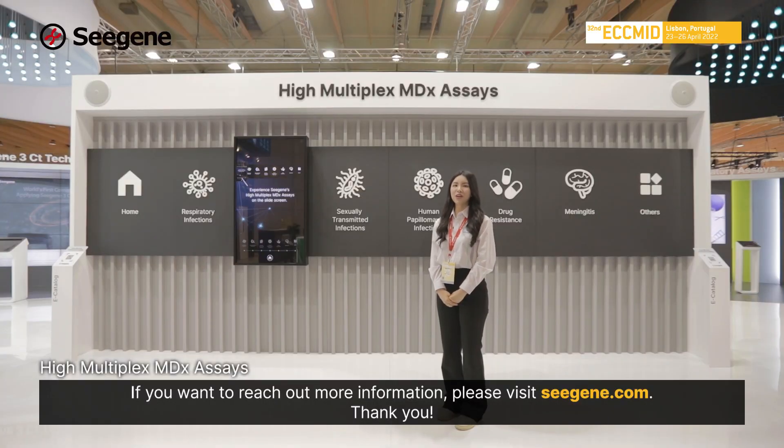If you want to reach out for more information, please visit CGen.com. Thank you!